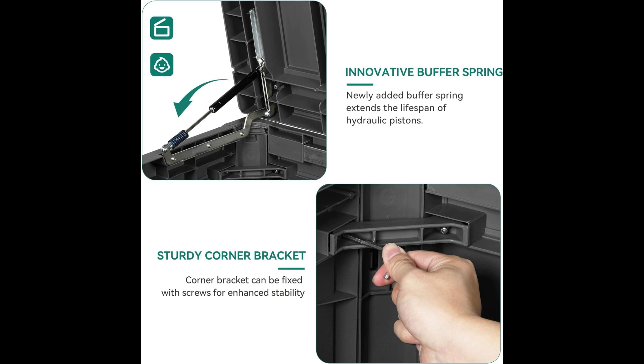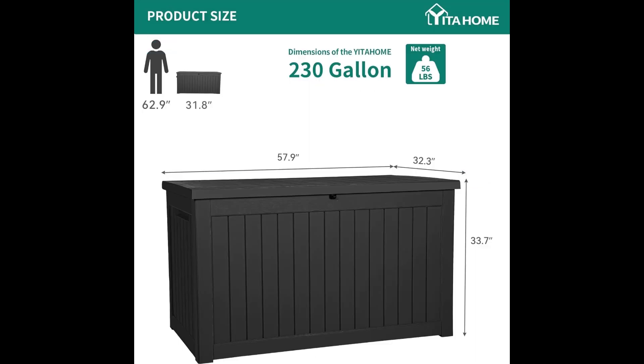Assembly is straightforward and can be completed within 30 minutes with the help of a friend. Crafted from all-weather guard resin, this storage cabinet is waterproof, rustproof, and maintenance-free.